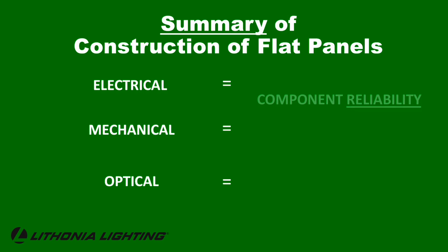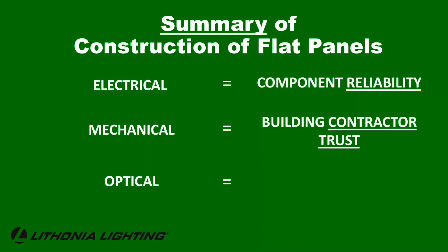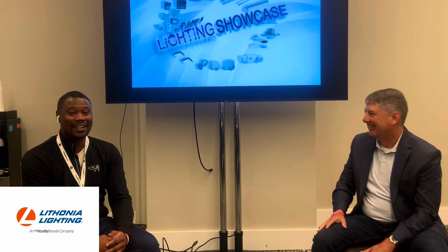So to summarize: electrical is all about reliability. Mechanical is around meeting UL standards and creating a product that contractors feel good putting into a space. And then optical is that customer experience — the visual experience of people walking through, making sure they are comfortable, visually comfortable, and seeing accurate coloring. Well Tommy, I just learned a lot in that brief discussion. There's only one thing left for us to do — let's go light the world. Thanks for watching.